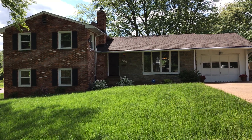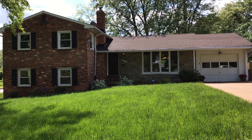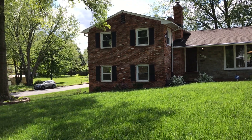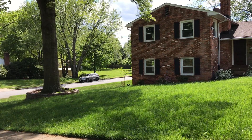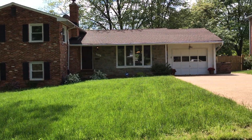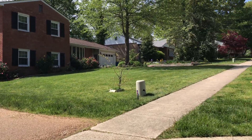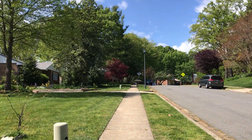Welcome home to 3908 Shelly Lane, located in the Varsity Park and Winterset Homeowners Association. This beautiful four-level split-level home has a gorgeous front and back yard. The current owners have done so much work to take this home to another level. It features a one-car garage, four bedrooms, two lower-level basements, and recent bathroom and kitchen renovations.